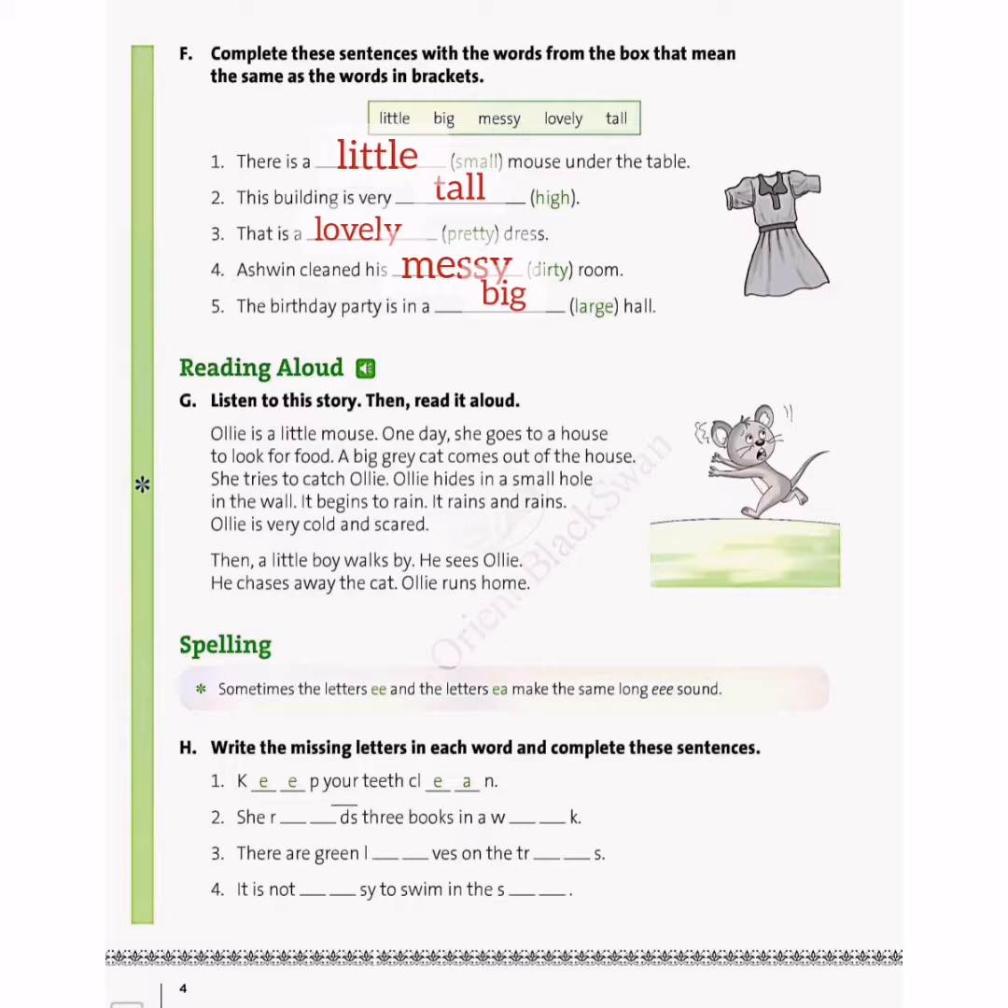So the first sentence is: keep your teeth clean. In keep there is double E, and in clean we write E-A because the spelling of clean is C-L-E-A-N. Keep and clean have the same long E sound but different spellings. In the second sentence: she reads three books in a week. Reads is spelled R-E-A-D-S, whereas week is spelled W-E-E-K — both have the long E sound.